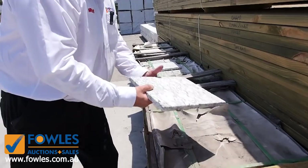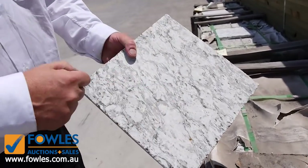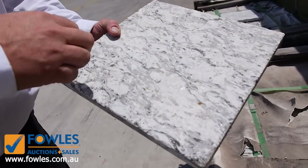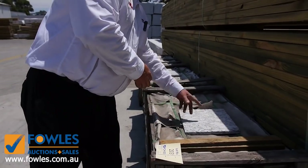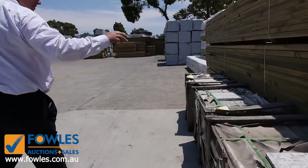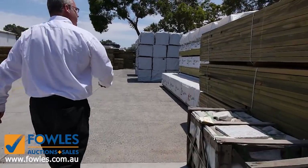We've got some beautiful paving here - they call it a flamed granite, so it's a tiger white with a little bit of a speckle in it, but really good solid 20mm thick granite pavers. Three pallets of those will be going out at well under retail prices.